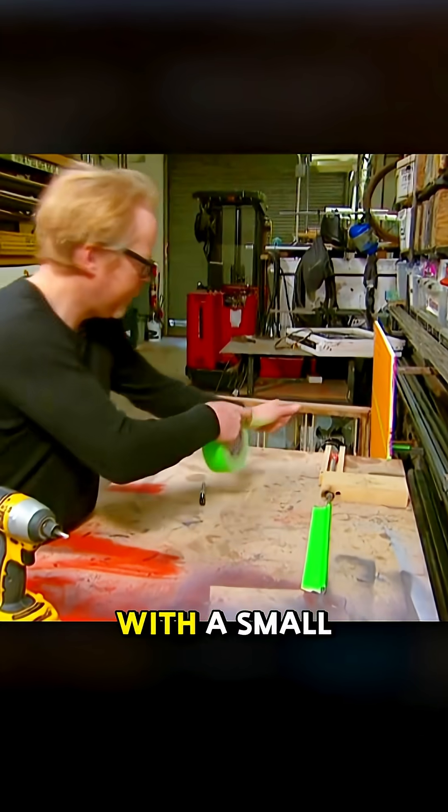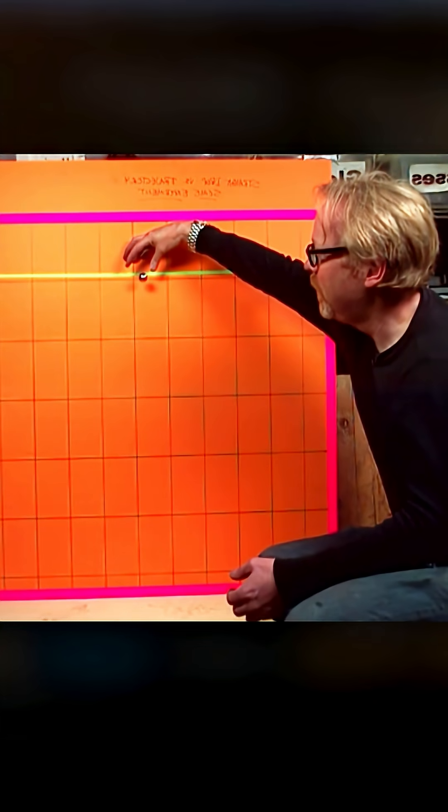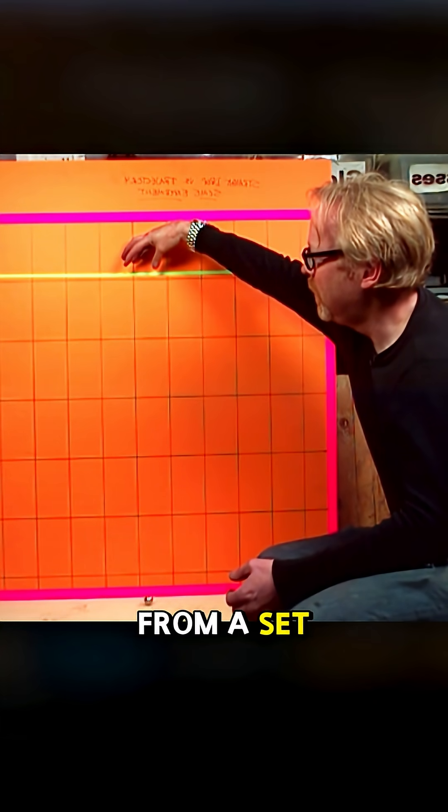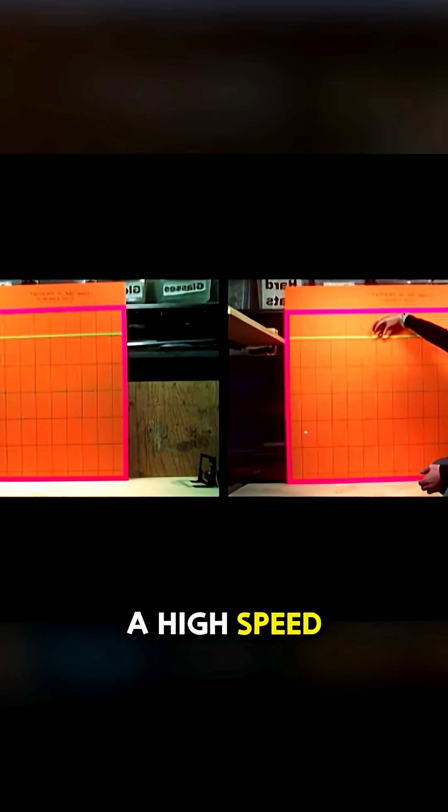To test this, the Mythbusters began with a small-scale experiment. Instead of real bullets, Adam used steel balls. He dropped one steel ball from a set height, then launched another horizontally using a spring-loaded shooter. A high-speed camera captured the exact moment each ball hit the ground.